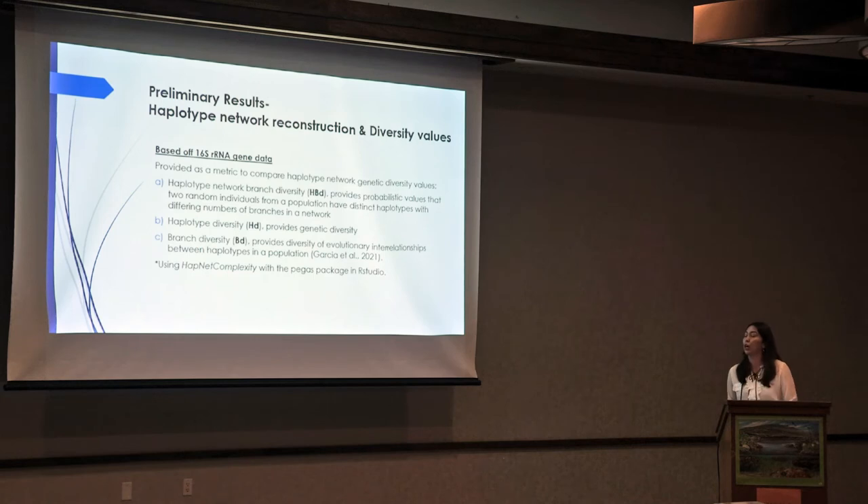The preliminary results I currently have on haplotype network reconstruction and diversity values are based solely on 16S rRNA gene data. To explain what these values mean: haplotype branch diversity, denoted as HBD, provides probabilistic values that two random individuals from a population have distinct haplotypes with differing numbers of branches. Haplotype diversity, denoted as HD, provides genetic diversity. Branch diversity, denoted as BD, provides evolutionary interrelationships between haplotypes in a population. We are computing this in RStudio using the haploNet complexity package.